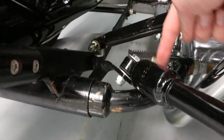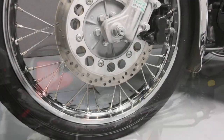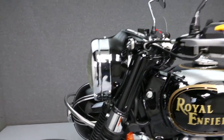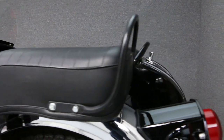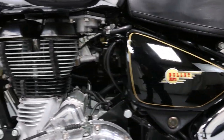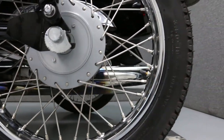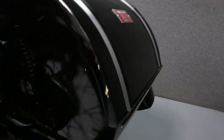The connecting members of the sidecar to the bike have various flaking paint and chips. There are also a couple of scuffs in the paint on the trunk section of the sidecar.